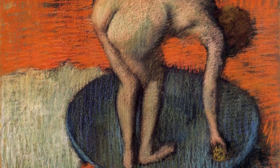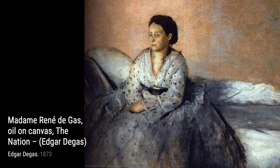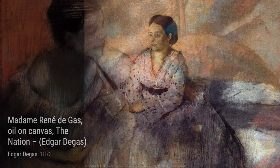Now, let's take a moment to appreciate the tranquility of Rest. Degas brings us into a serene moment of respite, where the subject finds solace in a quiet corner, away from the chaos of the world.